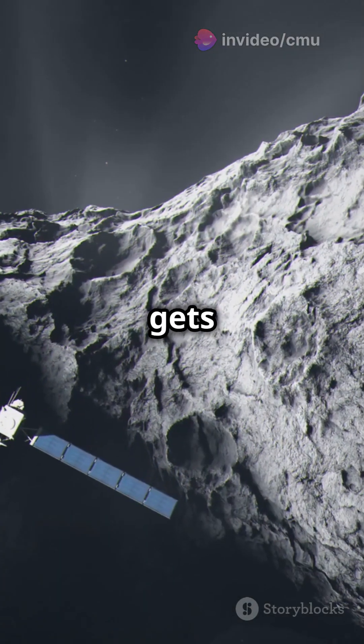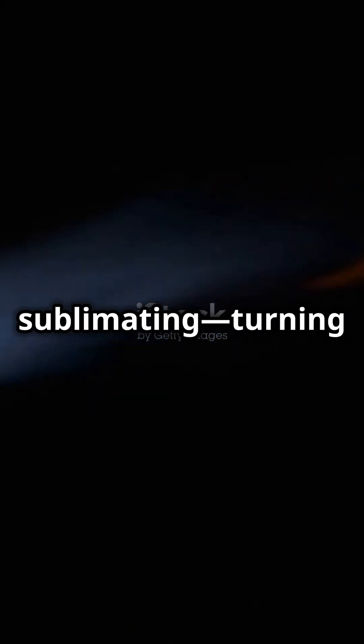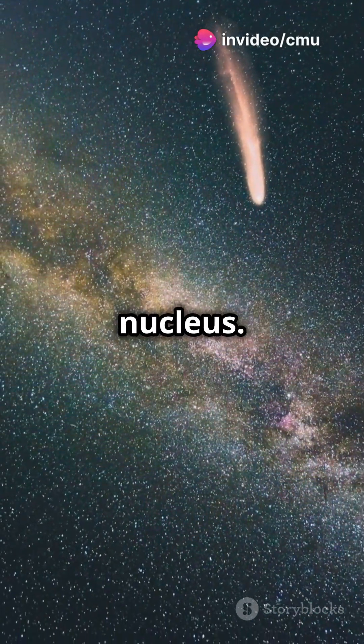But here's where it gets interesting. When a comet approaches the sun, its icy surface starts sublimating, turning directly from solid to gas. This creates a glowing coma, a cloud of gas and dust surrounding the nucleus.